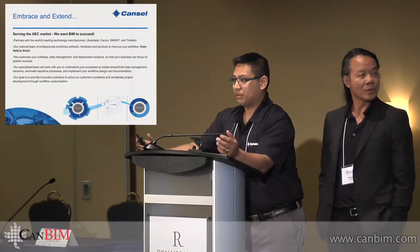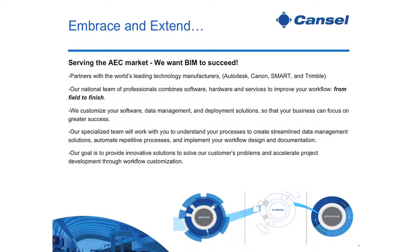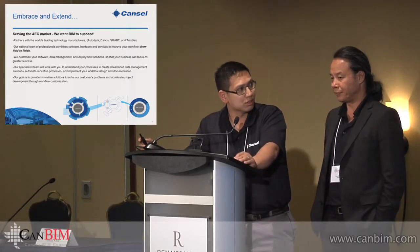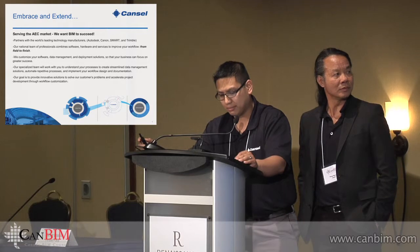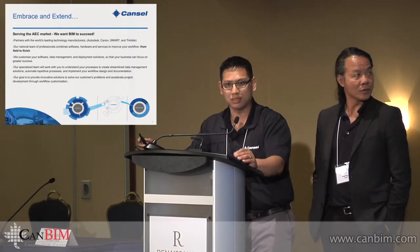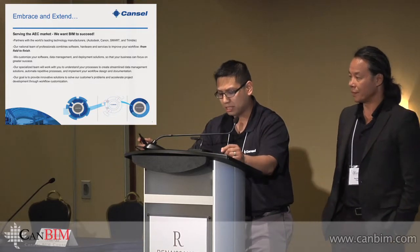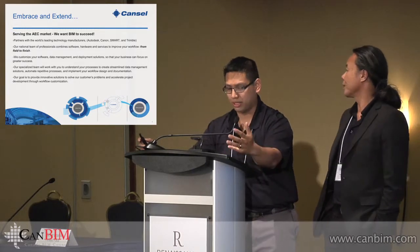Why do we do what we do? We want BIM to succeed. We've been serving the AEC market for a while. We partner with all of the world's leading technology manufacturers — from Autodesk, Canon, and smart technologies, Trimble, as you heard. Our team is really what sets us apart. We have some of the best techs all across Canada, and we can help customize software, data management, and deploy solutions so that your business and your BIM project can focus on greater success.